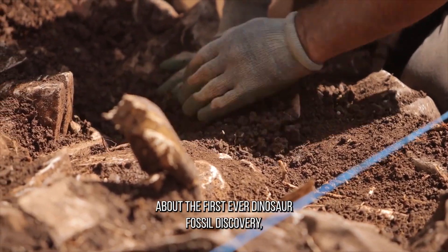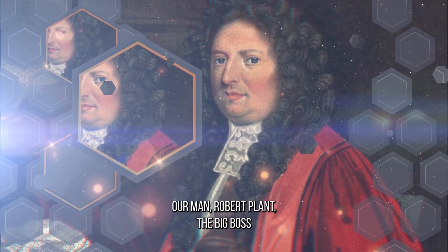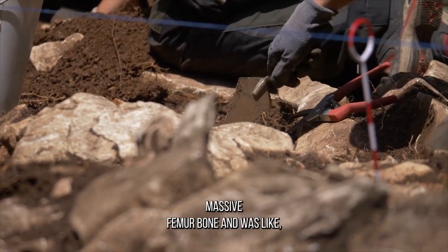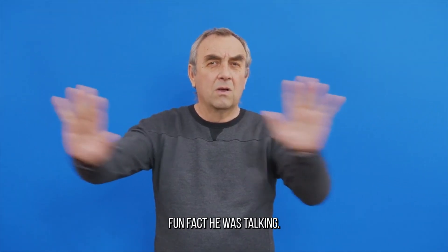Today, we're talking about the first-ever dino fossil discovery, which happened way back in 1677. That's right, our man Robert Plott, the big boss of the Ashmolean Museum in Oxford, England, found this massive femur bone and was like, "Hey, that's probably from a giant human!" Fun fact, he was totally wrong.